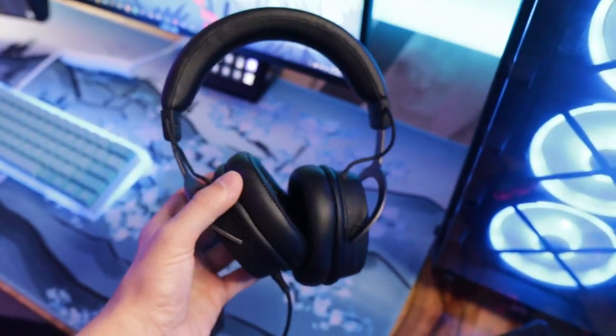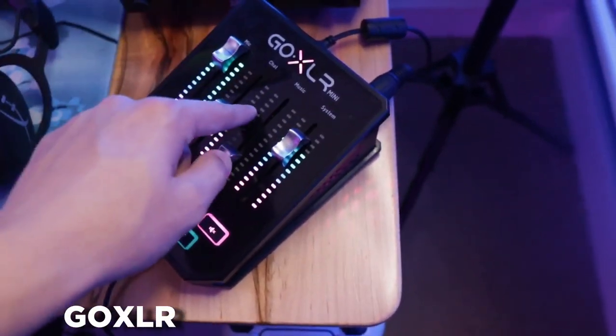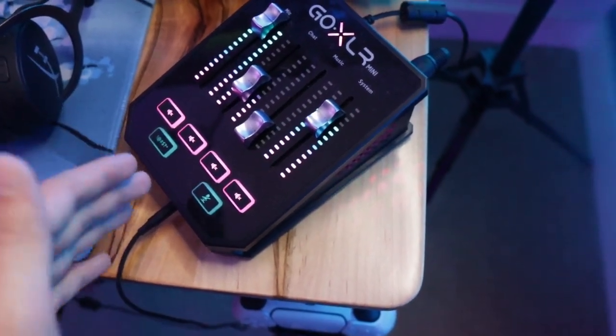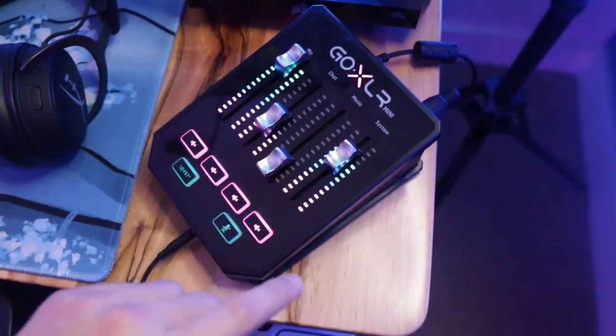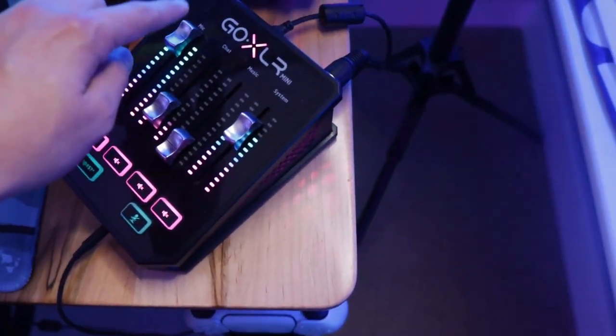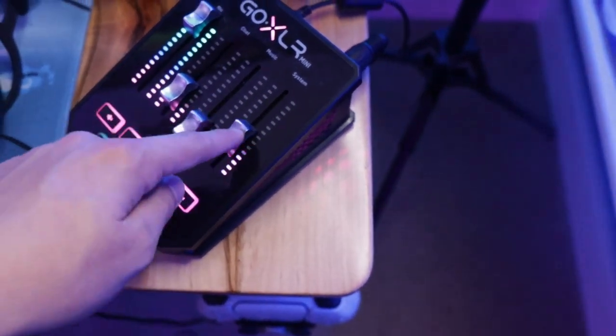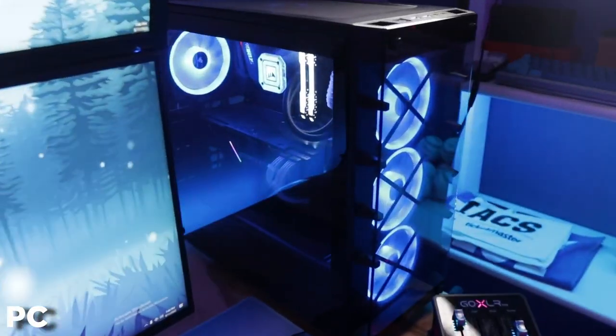Over here is the main system for my audio — this is my GoXLR. So convenient for streaming. It allows me to route all my different audio sources inside OBS. I can mute, use the sliders to adjust volume of my mic, people in Discord, Spotify, and my game. Super convenient — I highly suggest it if you're a streamer.